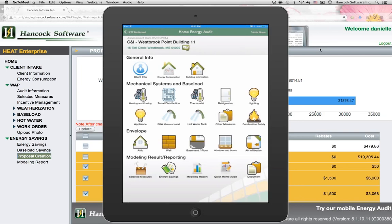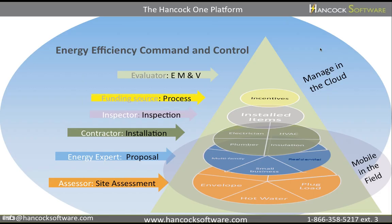The Hancock One platform — what is it? At Hancock Software, we create one software platform for everyone in your energy program.